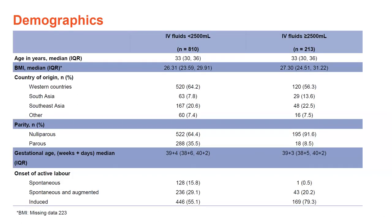To give you an idea of who was in the study, both groups were a similar age at around 33 years. They were mainly born in Australia, more likely to be having their first baby, and not unexpectedly, the high IV fluids group were more likely to have had an induction of labour than the low IV fluids group.